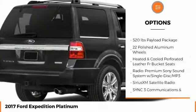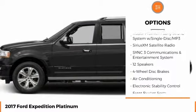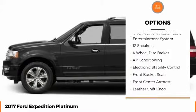Navigation system. Power passenger seat. Remote engine start. Keyless entry. Power lift gate. Traction control. Tow hitch.